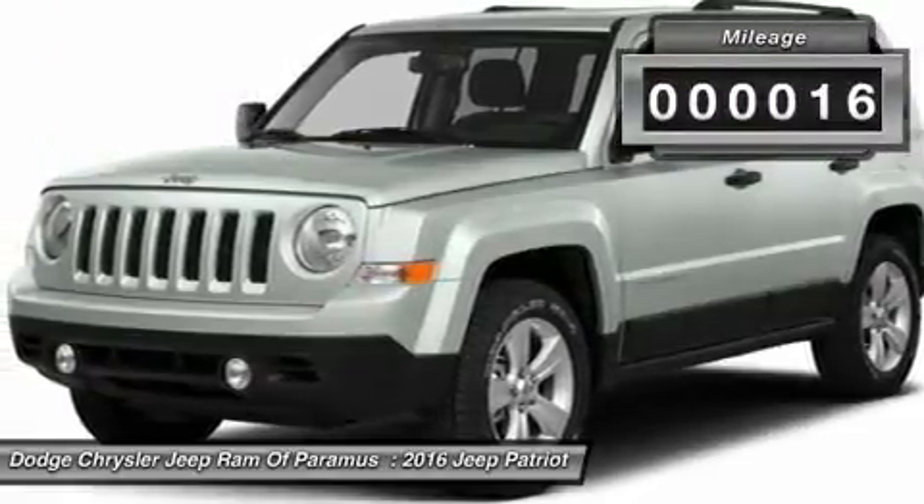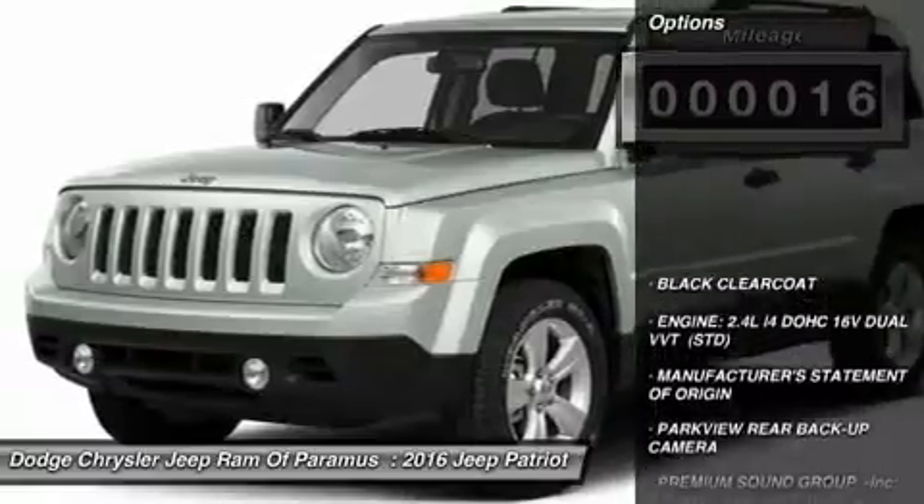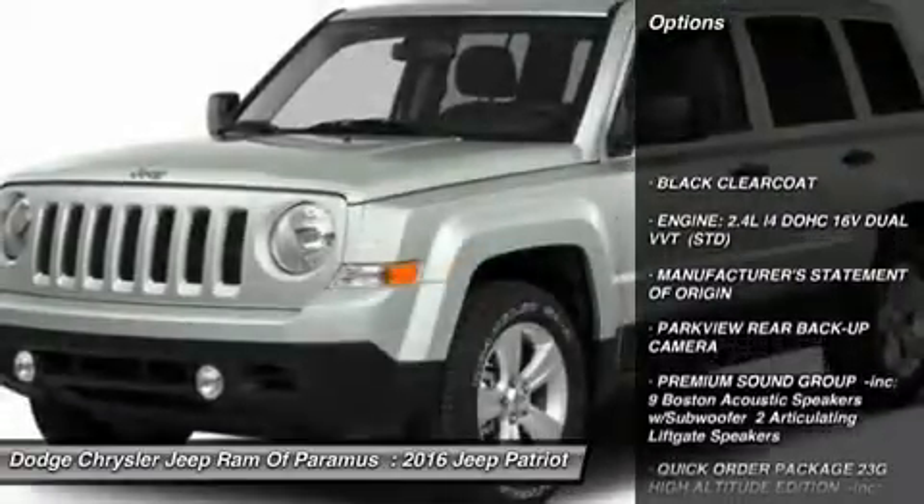This vehicle has less than 100 miles. Here are some of this vehicle's great options: anti-lock braking system.